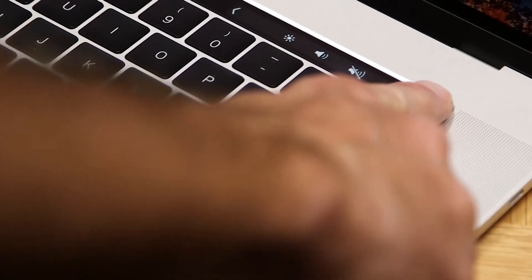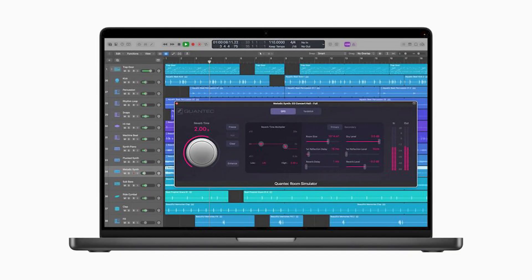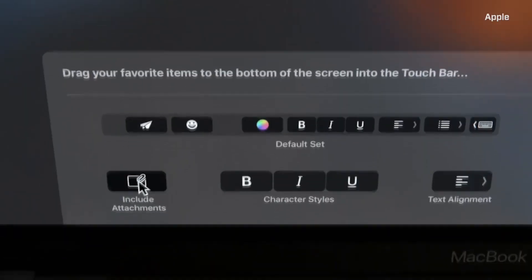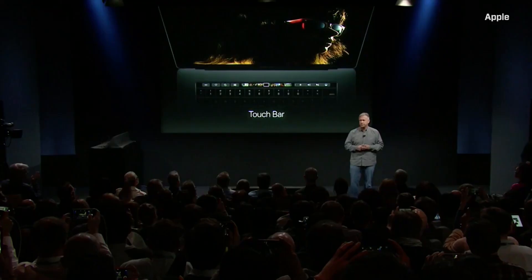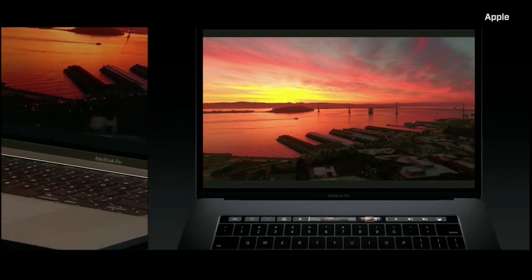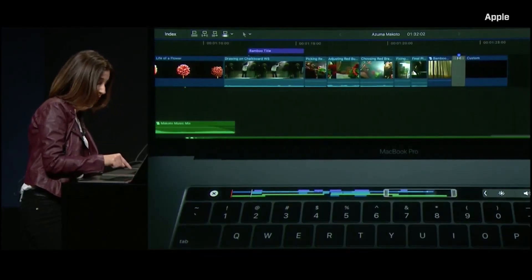For the Touch Bar to be truly useful, app developers needed to embrace it and create meaningful functionality. While some apps like Final Cut Pro, Logic Pro, and Adobe Photoshop integrated Touch Bar features, many others ignored it or added only basic functions. Third-party developers weren't fully on board, meaning users didn't get a universal experience across their favorite apps. The lack of deep customization and software support limited its potential, making it feel more like a gimmick than a game-changer.